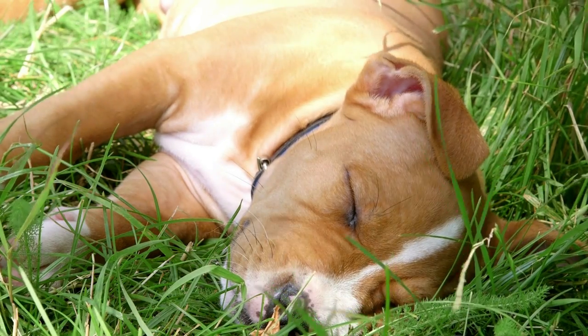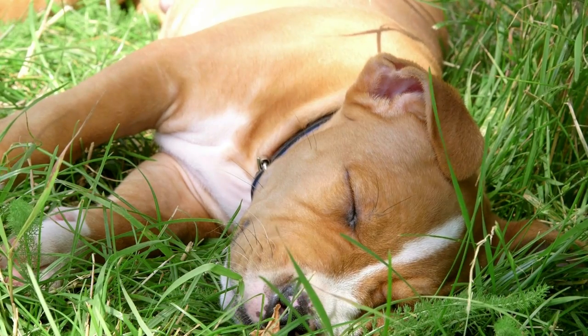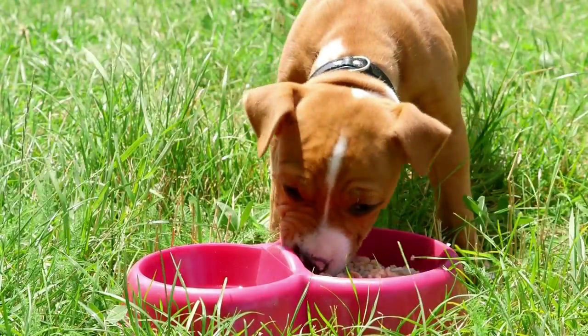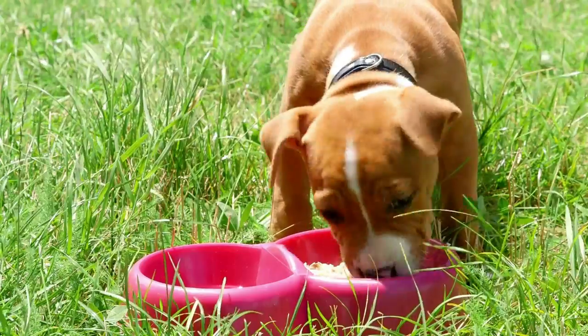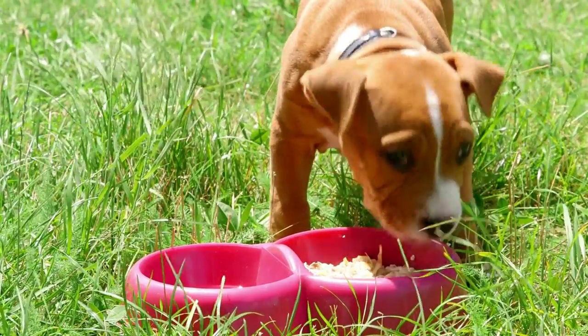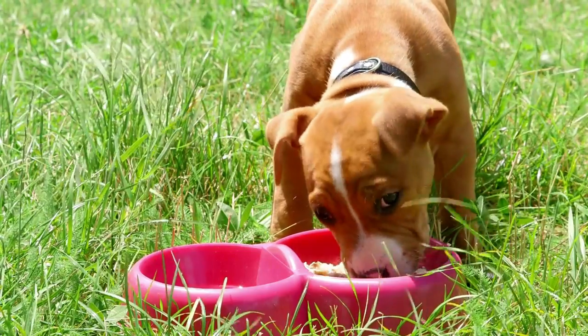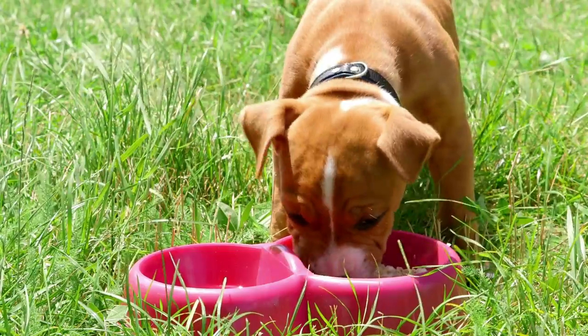Left-sided congestive heart failure is the most common type of canine congenital heart failure. In this condition, blood leaks back into the left atrium through the mitral valve instead of being pumped into systemic circulation. The resulting volume overload causes fluid to build up in the body, leading to coughing and difficulty breathing. Other symptoms include a weakened right ventricle, an abnormal valve, and increased pulmonary venous pressure. In severe cases, this can result in right-sided congestive failure.